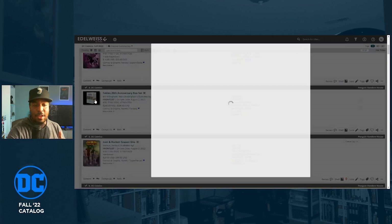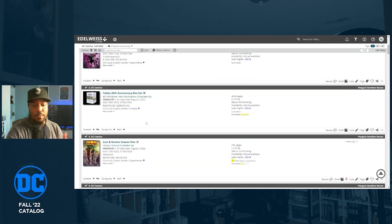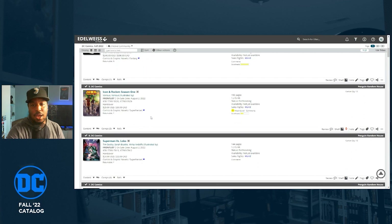The Fables 20th Anniversary box set is showing up here. If you missed out on all the trades, they're releasing all four trade paperback compendiums in one easy-to-grab box set, retail price $240. By the way, I always shop at Orbital Price Books — that's where I'm getting all of these books when they come out. You can use the link in the description below and save some money on any book you decide to pre-order.